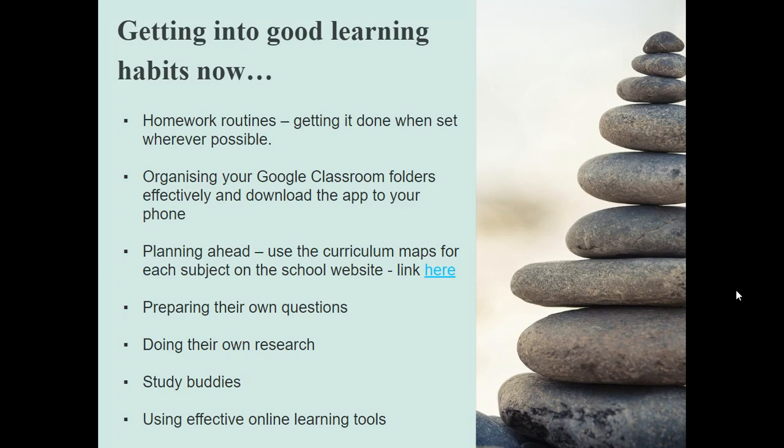Organising their Google Classroom folders effectively and making sure they download the app if they can to their phones. Planning ahead, using the curriculum maps for each subject on the school website. The link is here on this document, which is below my video. Preparing their own questions for class.